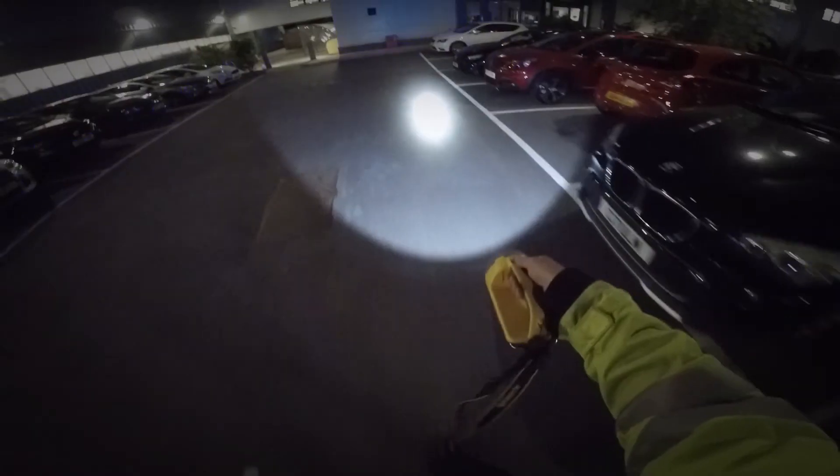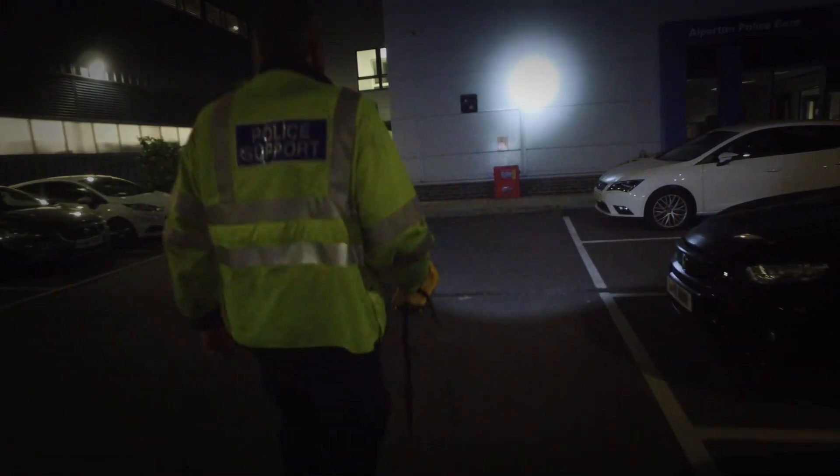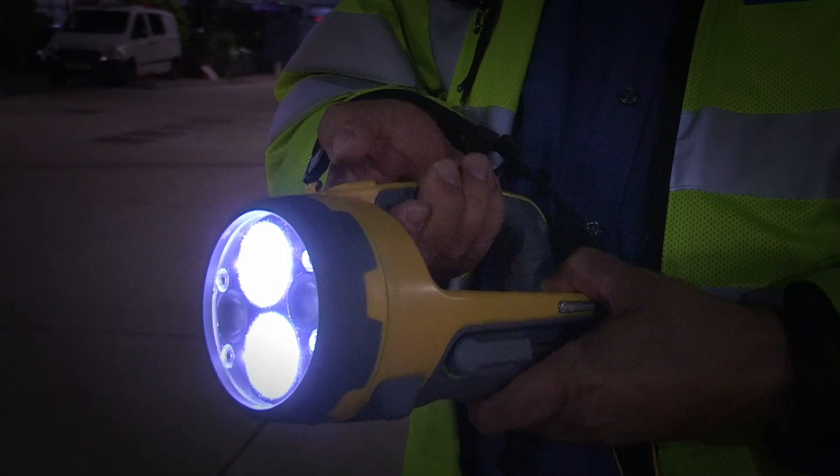And two emergency modes — strobe and SOS — with automatic switch-on in case of power failure. All modes are accessed by a convenient handle-mounted switch.